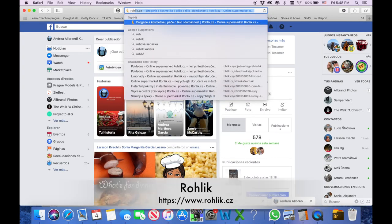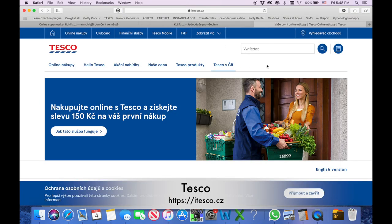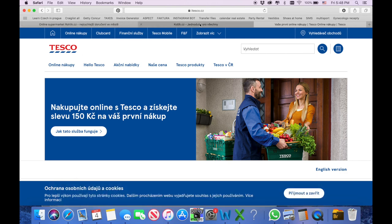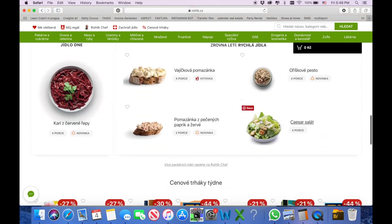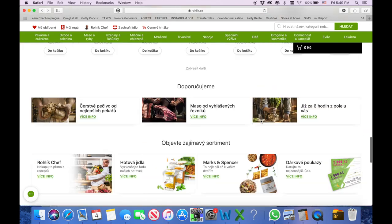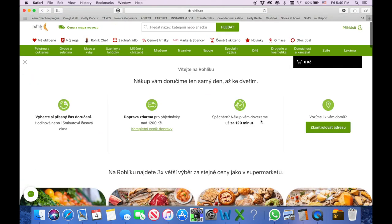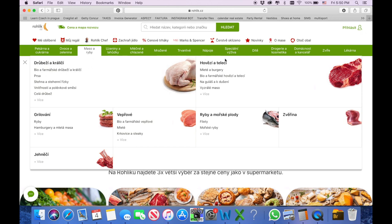Where we can order online in the Czech Republic, we have Rohlik, we have Košík, and we have Tesco. From these three, my favorite is Rohlik so far. I'm gonna show you more or less how it works. Everything on this page is unfortunately in Czech, so I have it visually more than written down, but it's not very hard to get familiar with. I like this page because it's very visual.